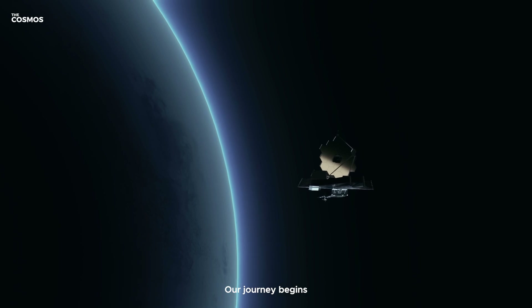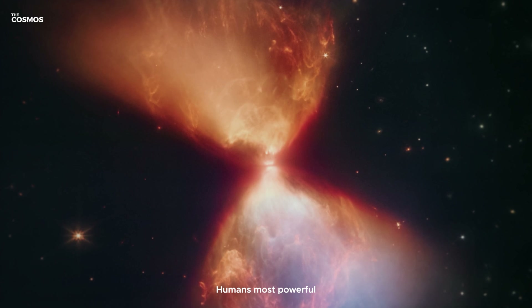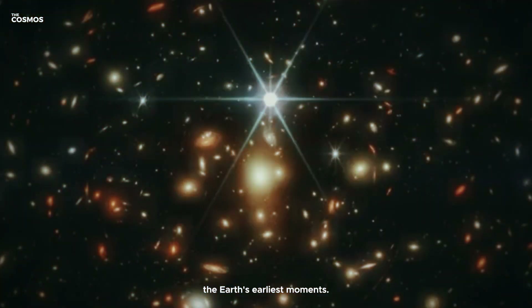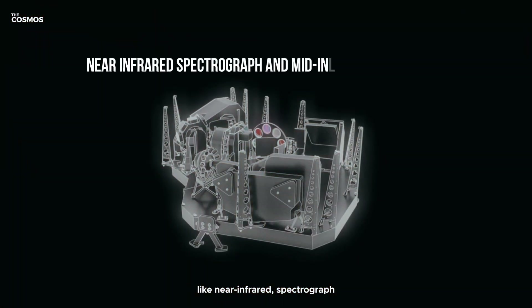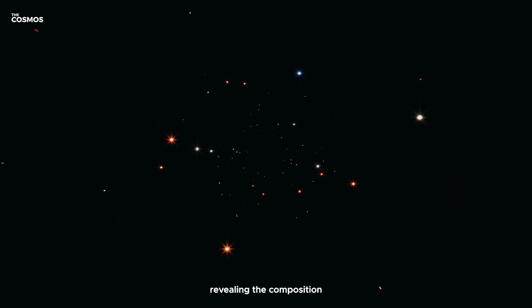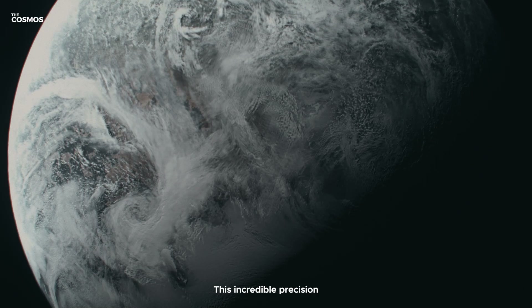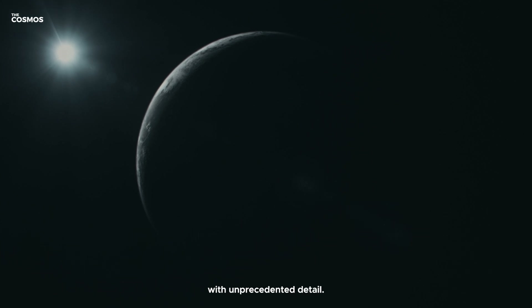Our journey begins with the James Webb Space Telescope, JWST, humanity's most powerful eye in the sky. Launched to observe the universe's earliest moments, its capabilities extend far beyond gazing into the past. Equipped with advanced instruments like the near-infrared spectrograph and mid-infrared instrument, JWST can dissect the light from distant stars, revealing the composition and temperatures of their orbiting planets. This incredible precision allows us to study worlds like those in the TRAPPIST-1 system with unprecedented detail.